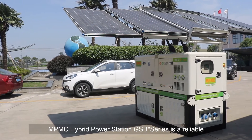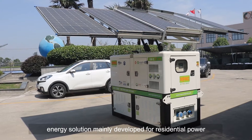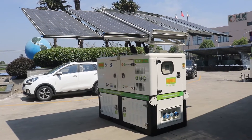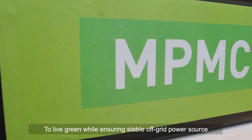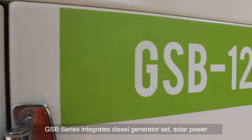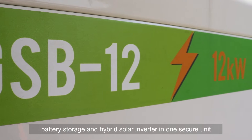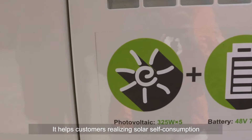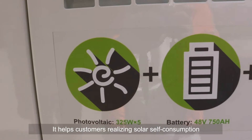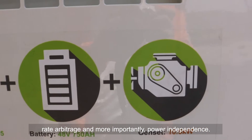The NPMC Hybrid Power Station is a reliable energy solution mainly developed for residential power. To live green while ensuring a stable off-grid power source, the GSP series integrates a diesel generator set, solar power, battery storage, and a hybrid solar inverter in one secure unit. It helps customers with solar self-consumption, rate arbitrage, and most importantly, power independence.